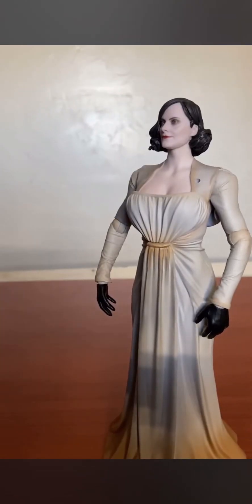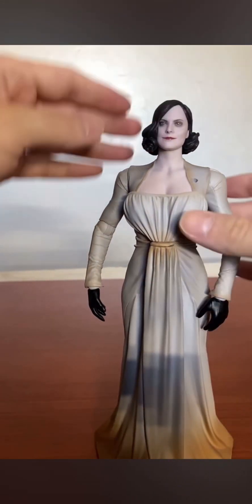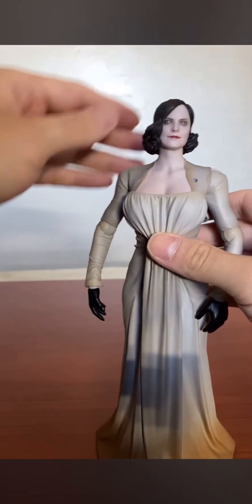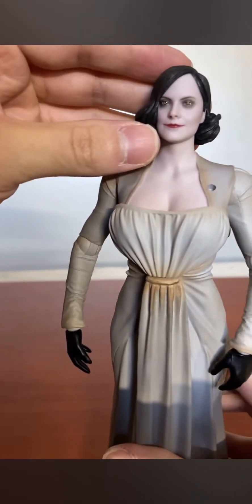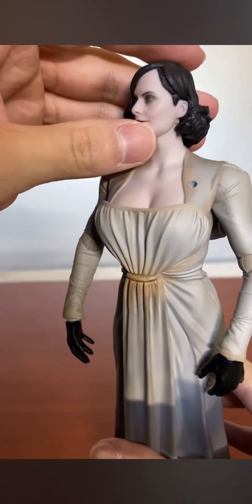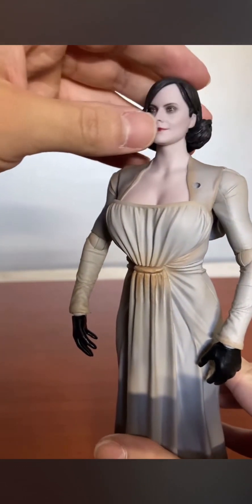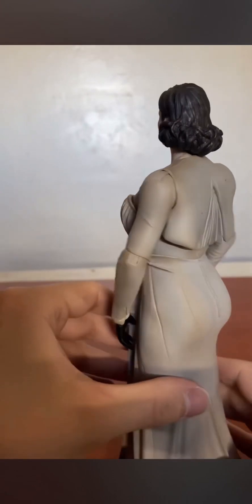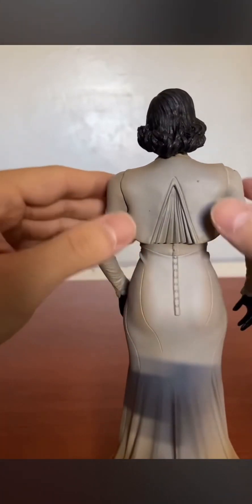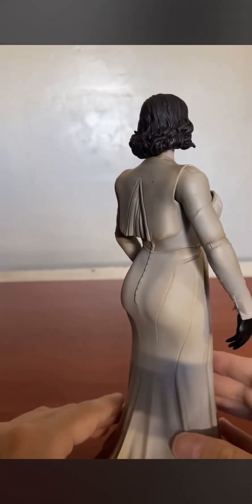Here's Lady Dimitrescu from Patreon Studios — this is a third party, not official. I can already tell you she looks phenomenal and I highly recommend adding this to your collection, especially if you're a Resident Evil fan and you simp over her. Look at the amazing paint job, and the booty — can't forget about the booty. The shading and the dress look amazing.